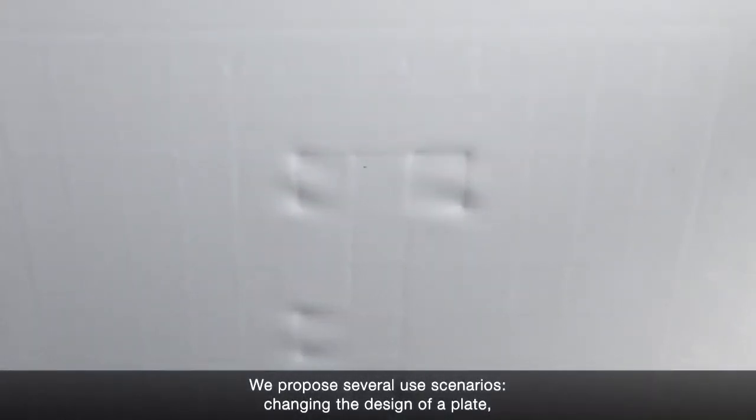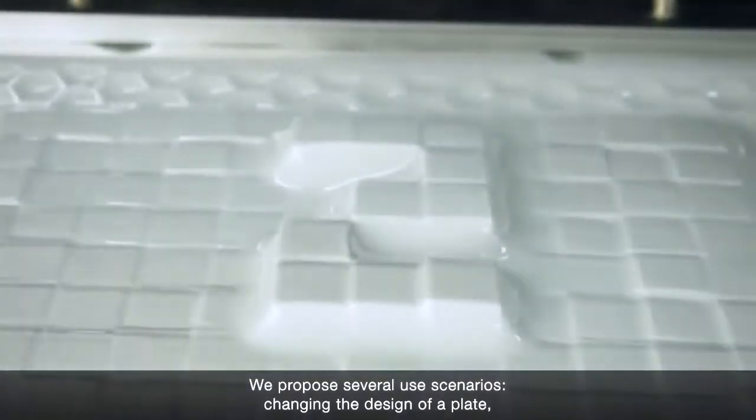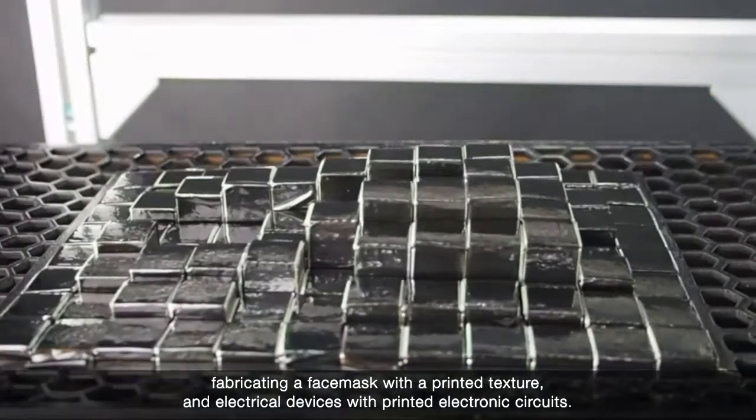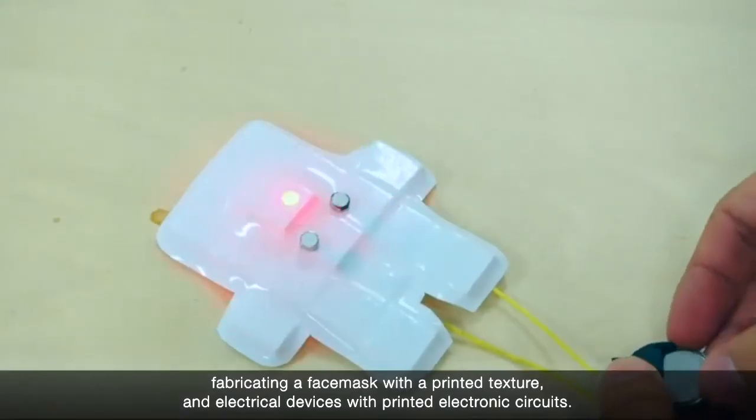We propose several use scenarios: changing the design of a plate, fabricating a face mask with a printed texture, and electrical devices with printed electronic circuits.